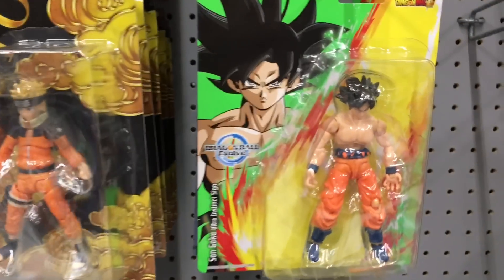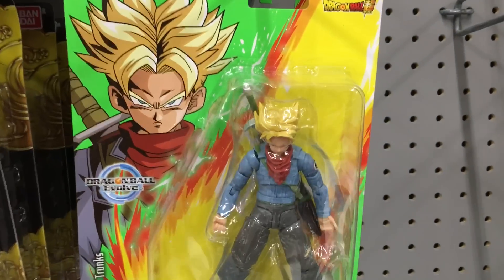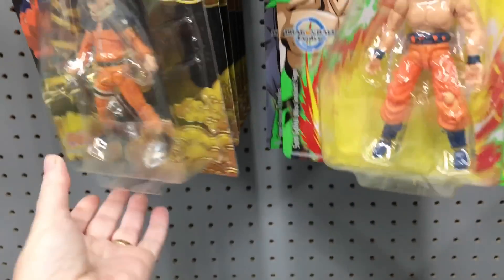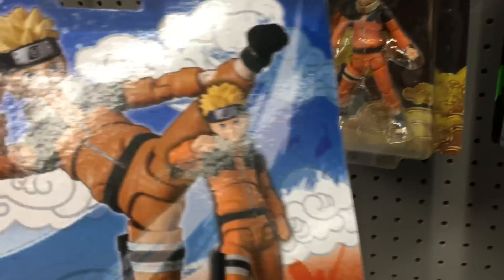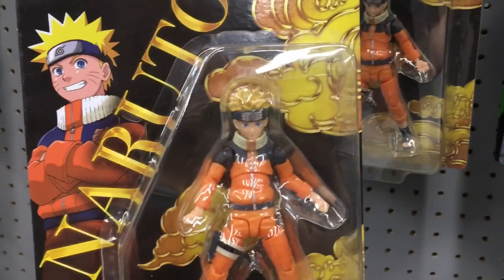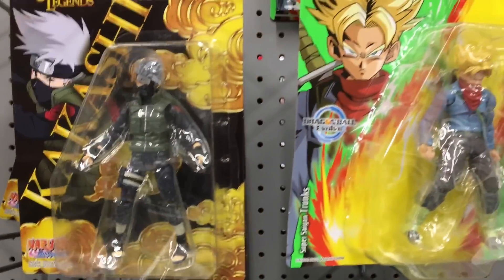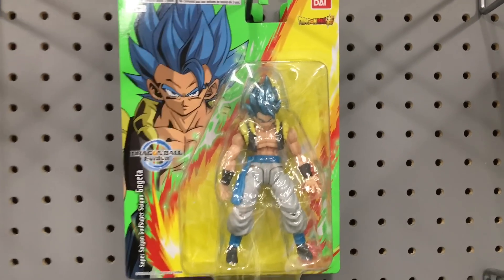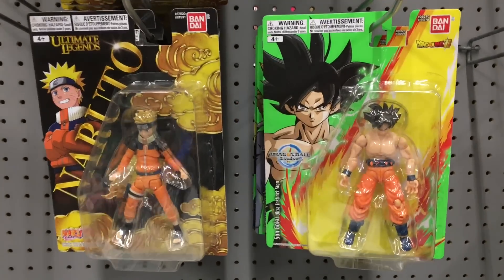They're restocking the action figure aisle and I'll have to come back, but they have some cool anime figures from Bandai — the Dragon Ball Z set, which looks pretty nice, only three figures. And they have Naruto, which also looks really nice. Could you imagine a Sailor Moon and some other series? I'm glad to see Bandai expanding some of their IPs. Those figures look really nice.